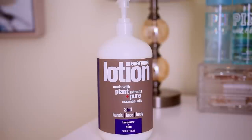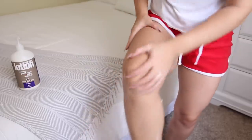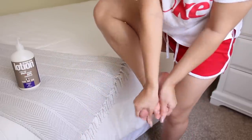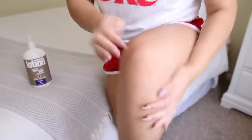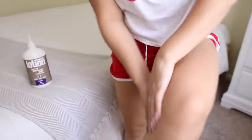Then I go in and moisturize my body. I've been using this Everyone Lotion — it smells like lavender essential oils, which is so calming and relaxing. On the bottle it says you can use it on your face too. My partner Hector has been using it on his face; he has really sensitive, dry skin and he really likes it. I got it at Walmart.